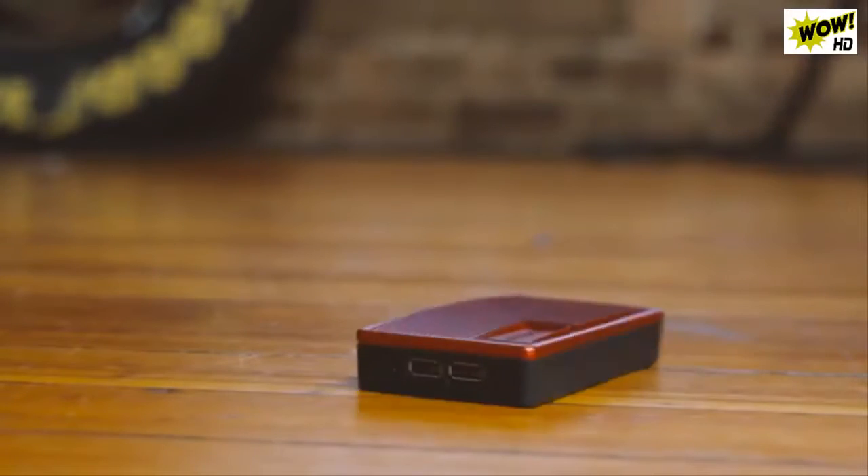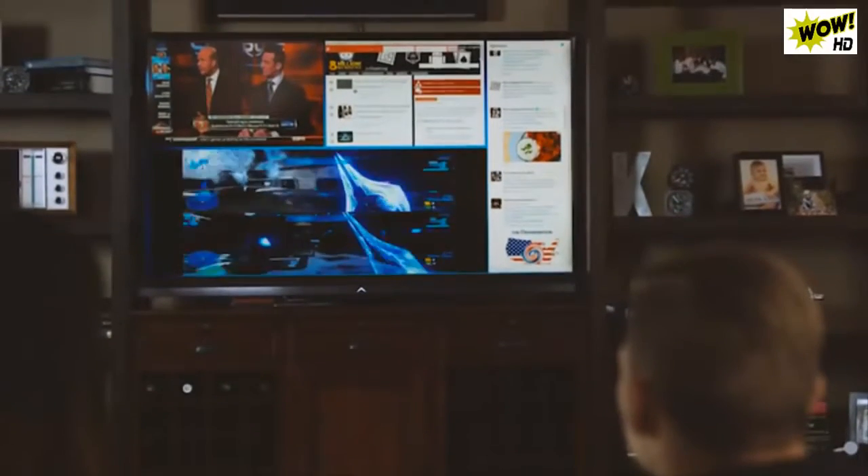Screens fits massive amounts of technology into a tiny box. It allows you to interact with all your content sources on a single screen. With Screens, you can have multiple HD video streams and game consoles and cable feeds and internet simultaneously with absolutely zero lag.